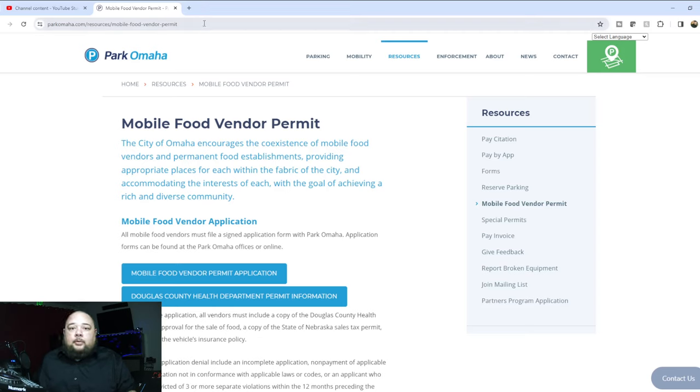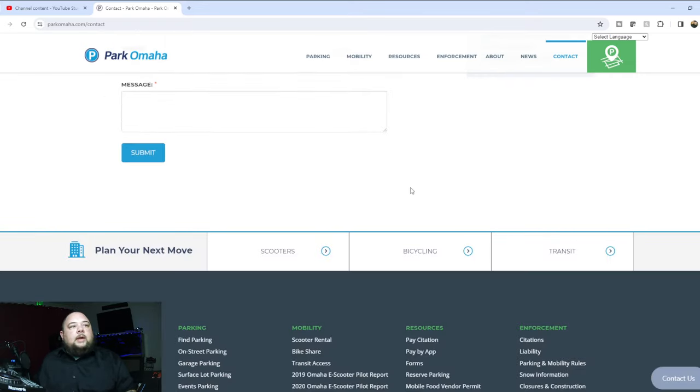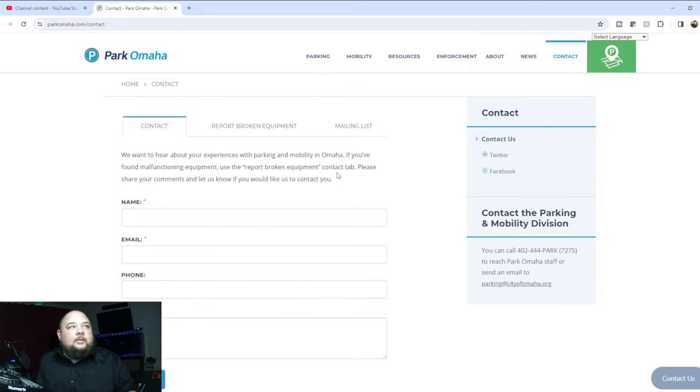It's actually easier to have a food truck where I'm at than a sidewalk cart. So make sure you're searching for whatever applies to you — if you have a food truck, type in food truck; if you want a hot dog cart, search for that. Go to Google, type in your city and state, then 'hot dog vendor permit,' and within the top three listings you should find all the information you need. If you can't, you'll find a phone number, a contact form, or social media to get what you need.